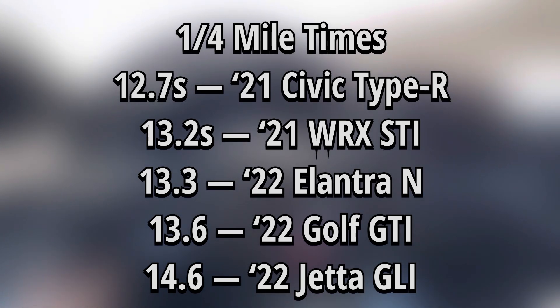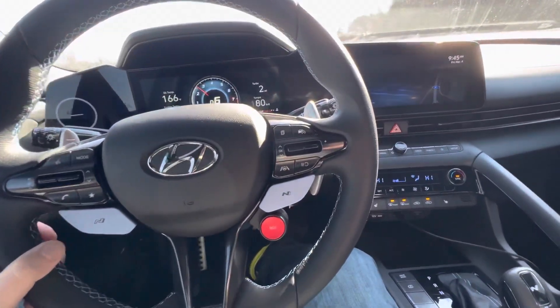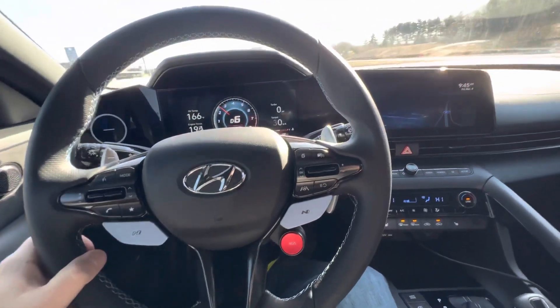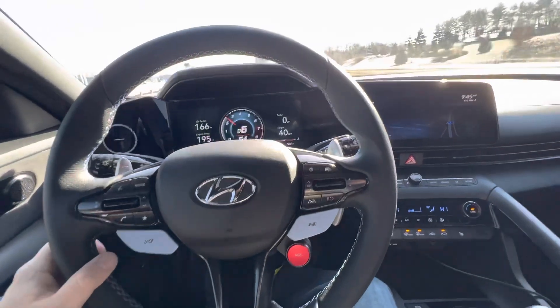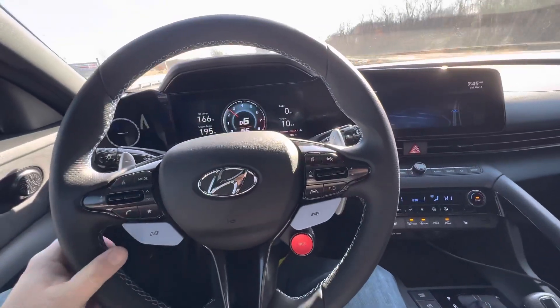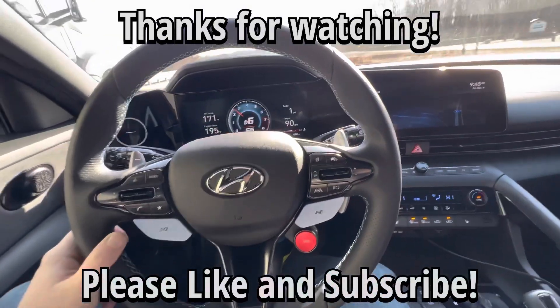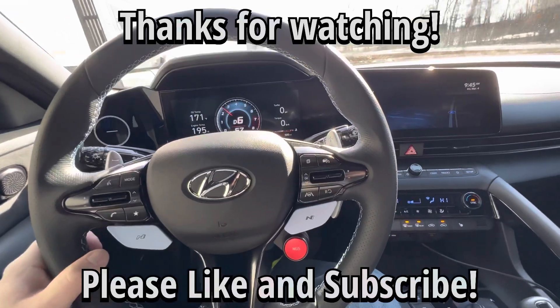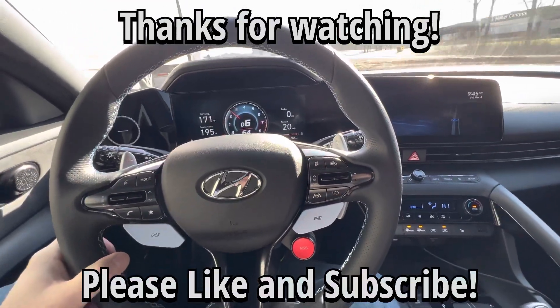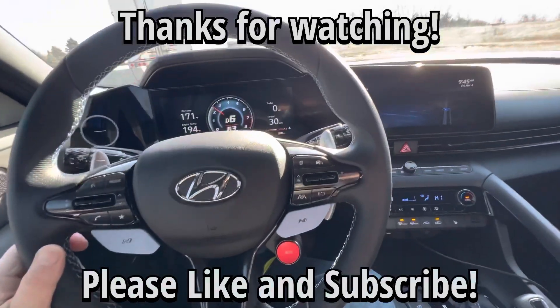Now that we've seen the numbers and know what they run in the quarter mile, I want to know from you guys: what kind of vehicle can you buy at a dealership for less than $35,000 that's faster than the Elantra N, faster than the Golf GTI, and matches up with the STI or the Type R? I feel like there aren't many other competitors out there, and all these vehicles — especially the Elantra N — hold great value and great performance for the price. That's my thoughts and opinions. Please comment below, like and subscribe, and I'll see you guys in the next video.